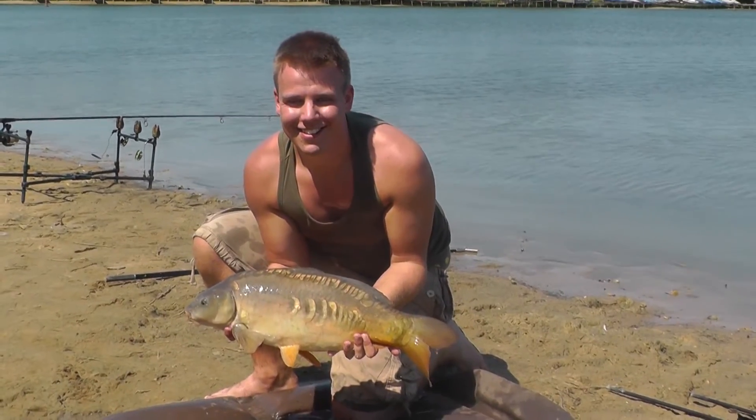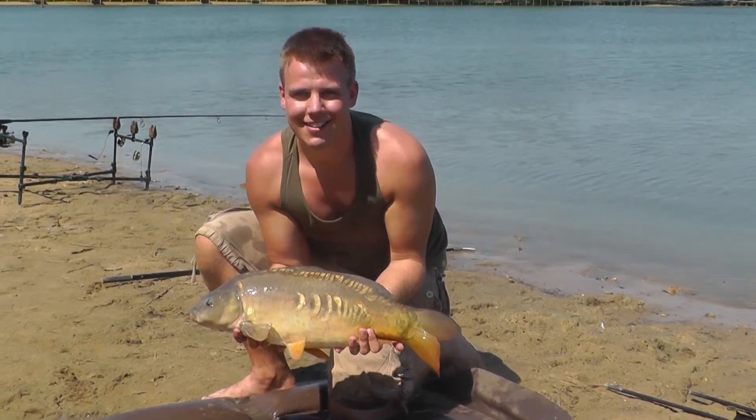Tom with his first fish out of Drayton today. Hopefully he'll have a cracking session.